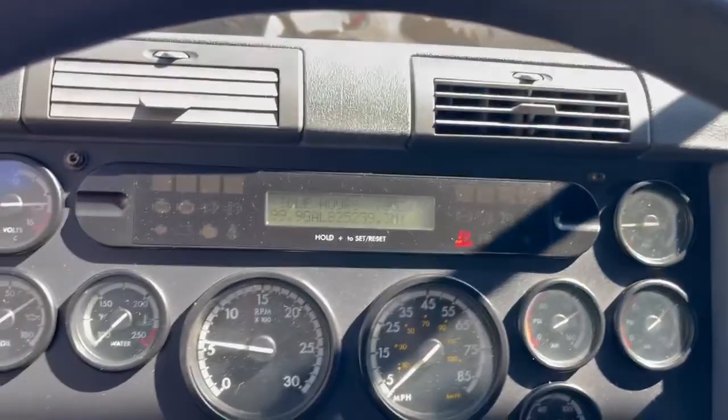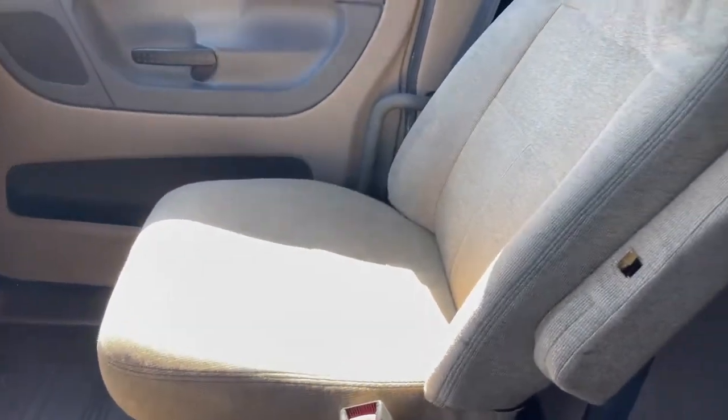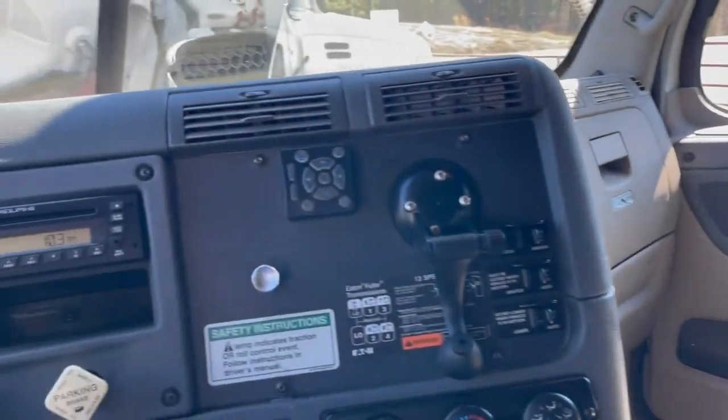No check engine lights. Guys, if you look under service records, this truck has had a major overhaul with close to $30,000 spent on it. Please check that out.